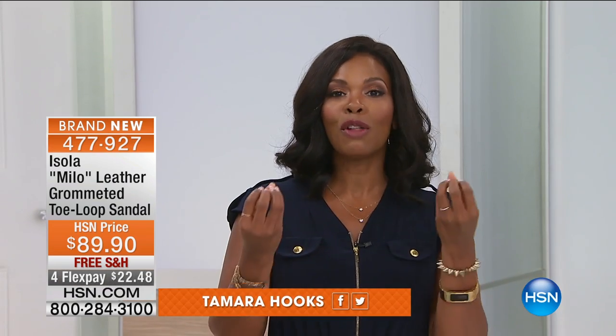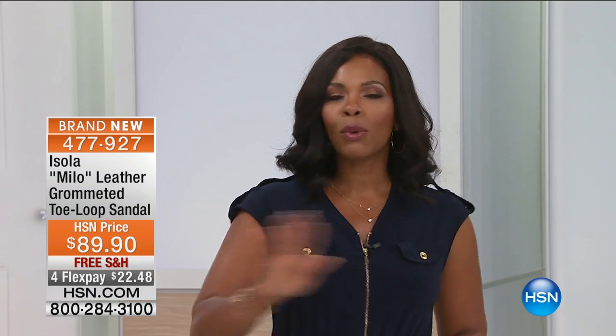Aren't they beautiful? In this hour, I hope that you can stay with us as long as possible because you're in for some amazing, gorgeous, comfortable footwear that you're going to be able to wear from the day you get it home and all throughout the spring and summer. I'm Tamara Hooks, and I'm going to be shoe shopping right along with you because these are styles that are luxe, distinctive, they feel good on your feet, and you're going to love wearing them. And they're from Isola.